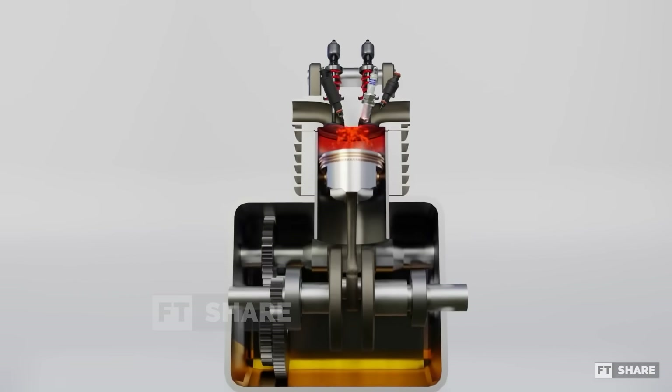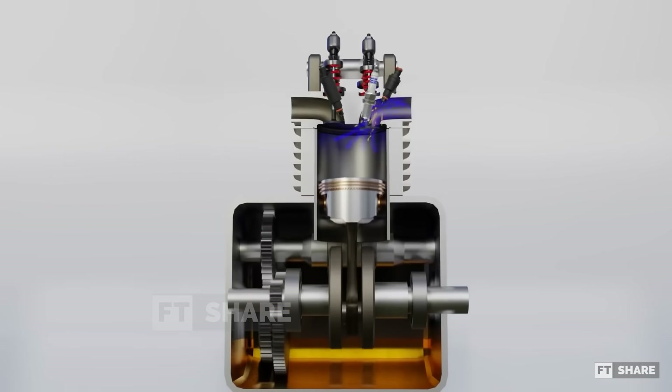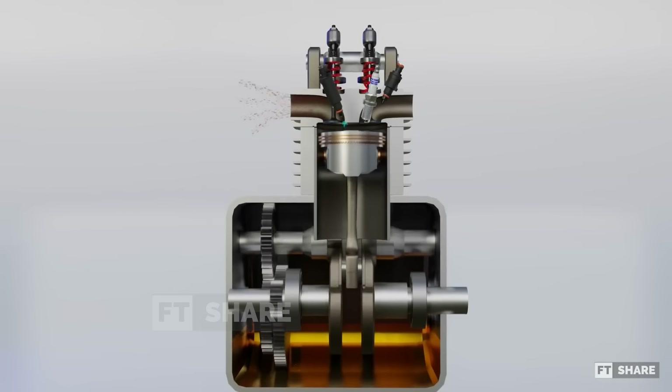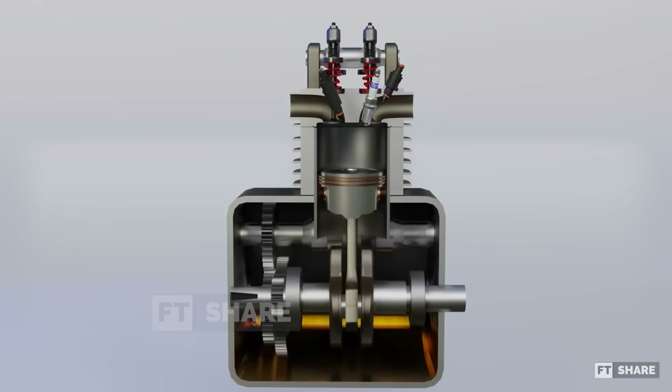However, as of the making of this video, the six-stroke engine is still in the development stage and has not been tested in a vehicle. To better understand the working mechanism of the six-stroke engine, let's delve deeper into its anatomy first.